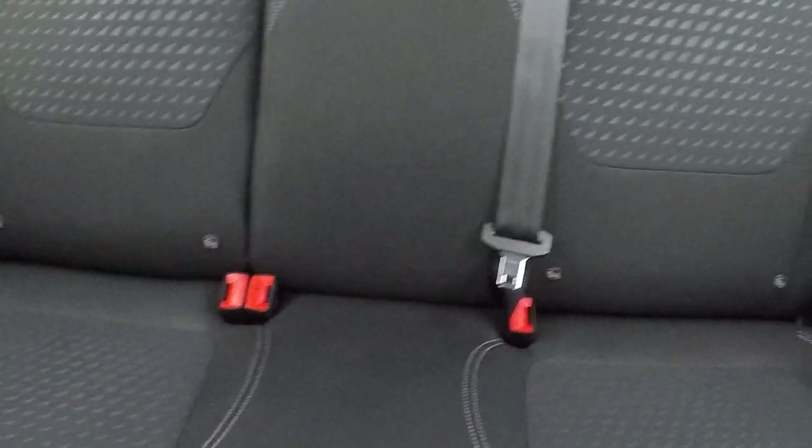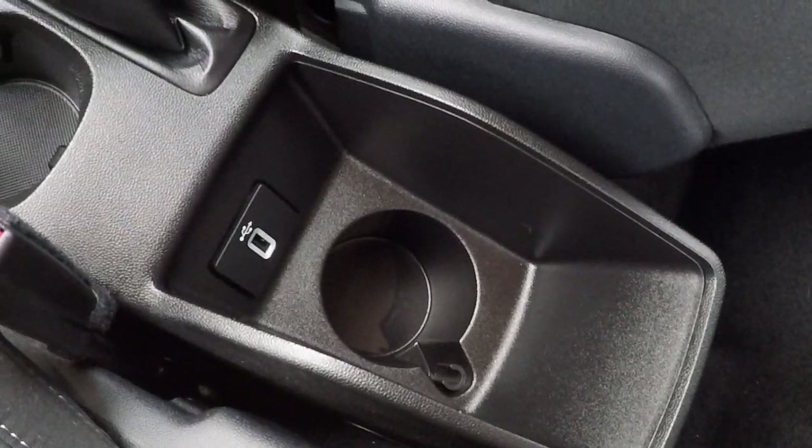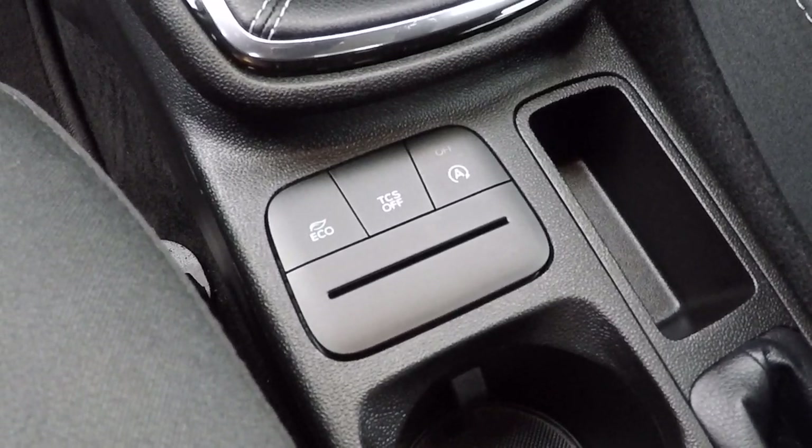Isofix child seat anchor points in the back to keep babies, children and toddlers safe. USB connectivity to keep rear passengers happy and fully charged. Eco controls, traction controls and stop-start function controls are all included.